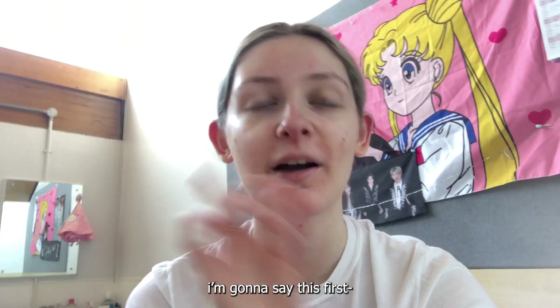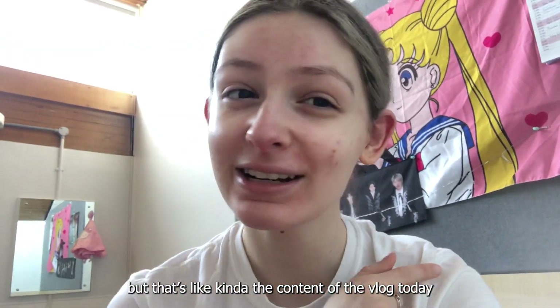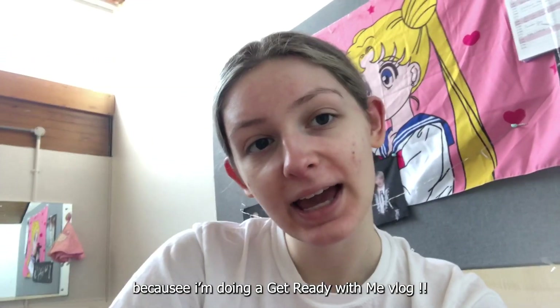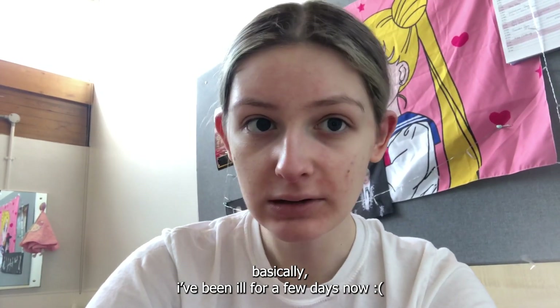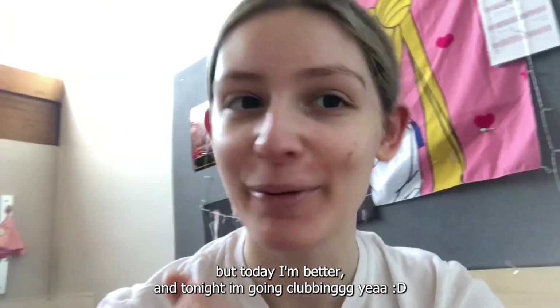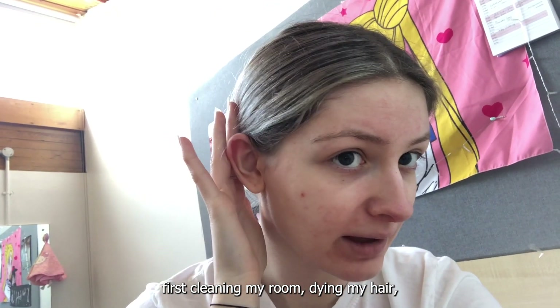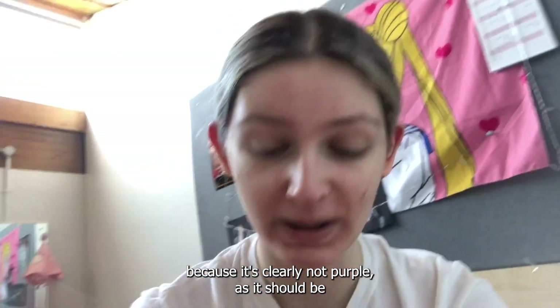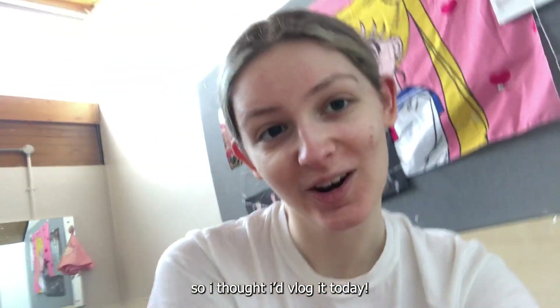Hi, welcome to today's vlog. I know I look kind of bad and crazy, but that's kind of the content of today's vlog because I'm doing a get ready with me. I've been ill for a few days but I'm better today, and tonight I'm going clubbing. Today's vlog is going to be: first cleaning my room, dyeing my hair because it's clearly not purple as it should be, and then a little cute get ready with me.